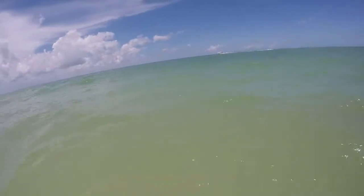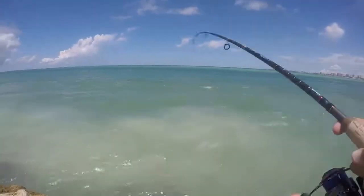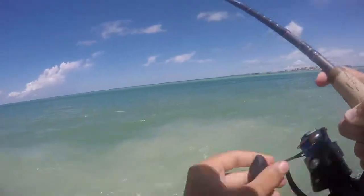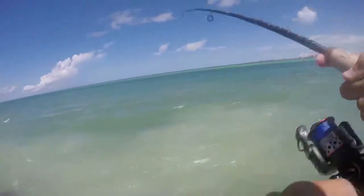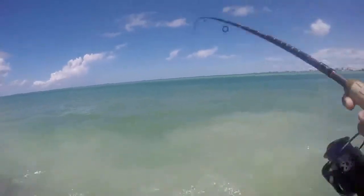There he goes, that was cool. See if we can get another one. Hooked up again on the pompano jig — I think we got a jack. Feels like a jack, he's right here.